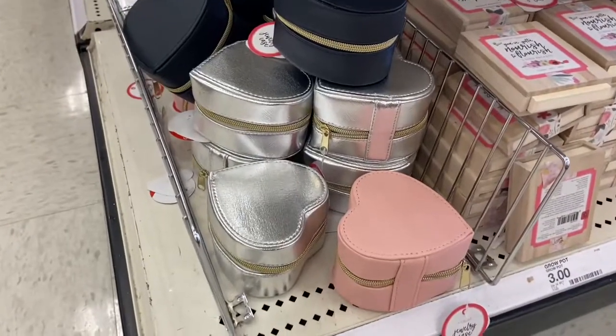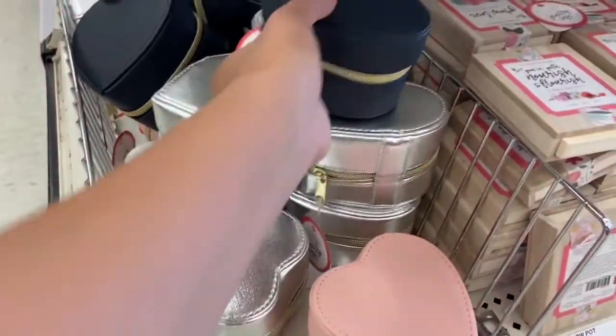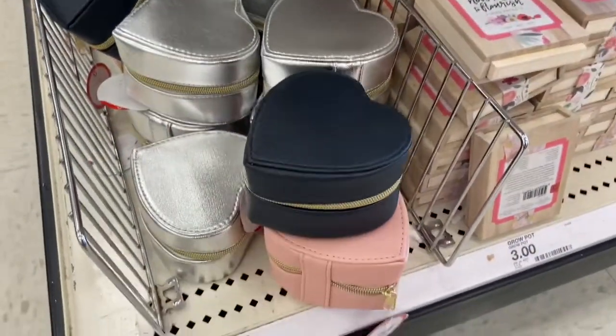I also found these really pretty jewelry cases in the shape of a heart. They have a pink one, a silver one, and a black one — and these are all five dollars.